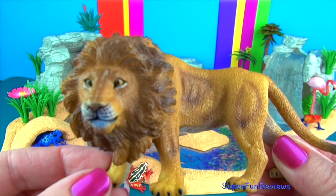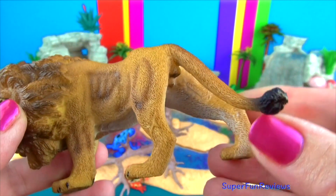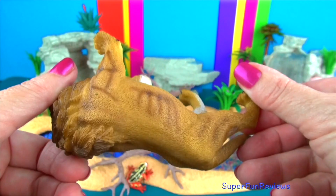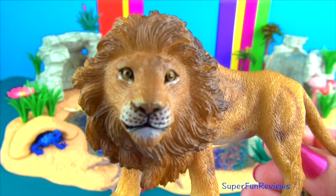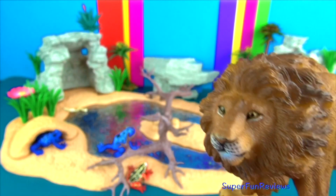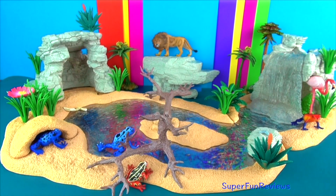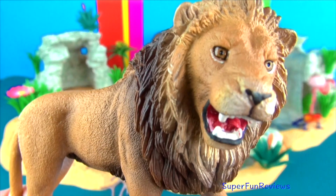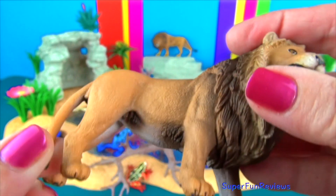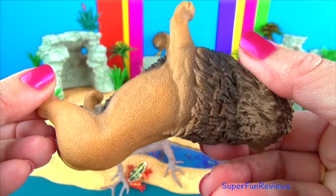Lions are the second largest big cat species in the world. Tigers are number one. Lions are very social animals and live in groups called prides of about 10 to 15 animals. The size of the pride is determined by the availability of food and water. They need a lot to eat so they hunt large animals such as zebras and wildebeest. Give a thumbs up if you like wildlife. Can you tell me how many cheetahs are in today's video? An adult male's roar can be heard for up to 5 miles or 8km away.